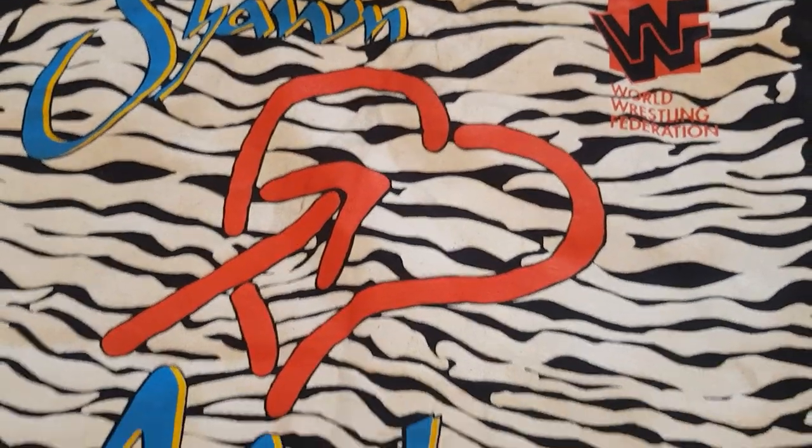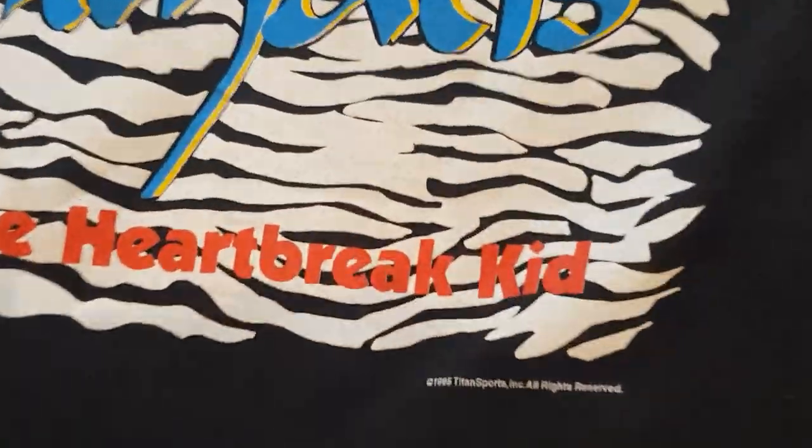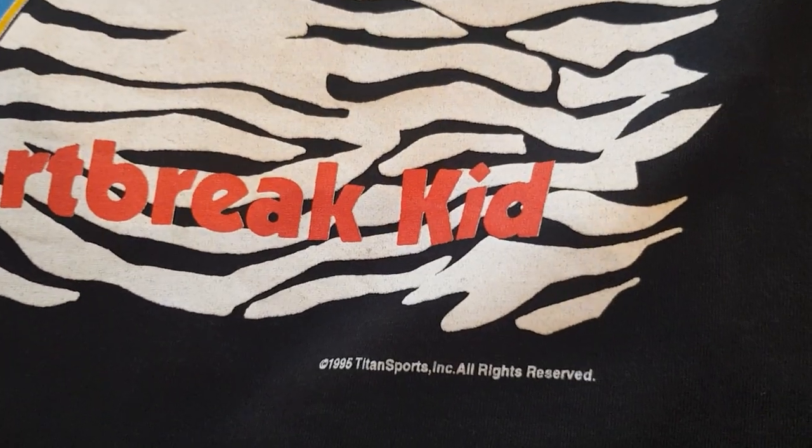There's the OG World Wrestling Federation tag - that was before the Attitude Era tag. You've got the heart with a crossbow going through it, and you've got 'Michaels' and then 'The Heartbreak Kid', 1995 Titan Sports. I'll just show you the front again.